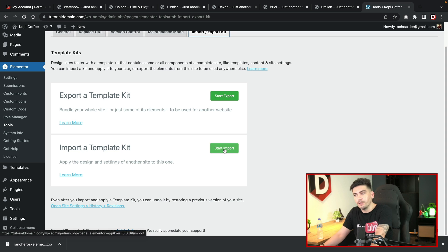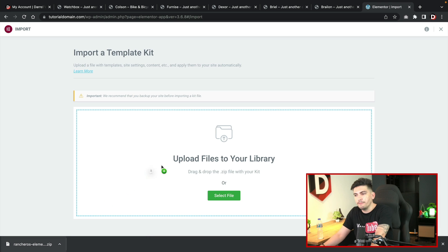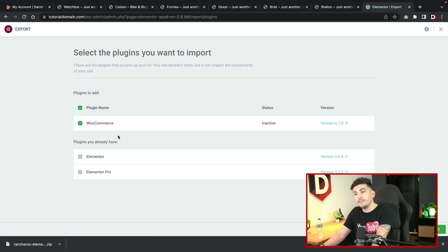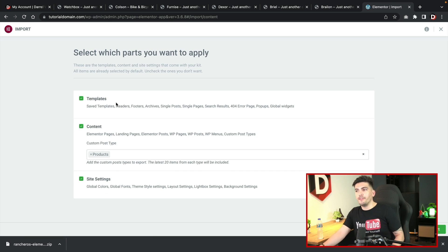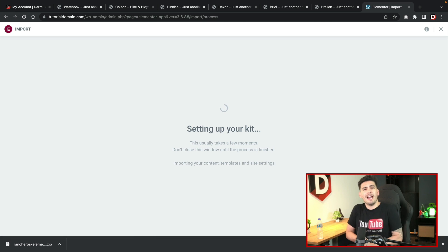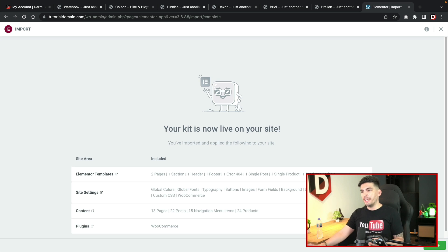Go to Tools and then Import/Export Kits. Click on Start Import, then drag and drop the zip file — and you're done, it's that simple. The system will indicate if any necessary plugins are required; for this specific template we're using WooCommerce, so it will automatically install and activate WooCommerce. Click Next, make sure all parts are checked — templates, contents, and site settings — then click Import. Give it about a minute and it will import the entire website for you automatically. The kit has now been imported successfully.